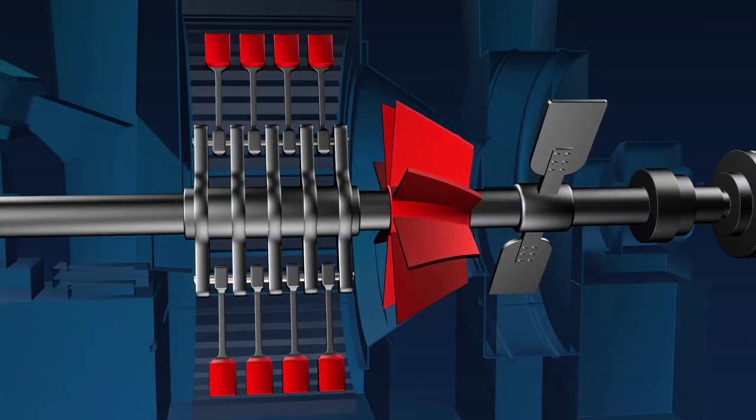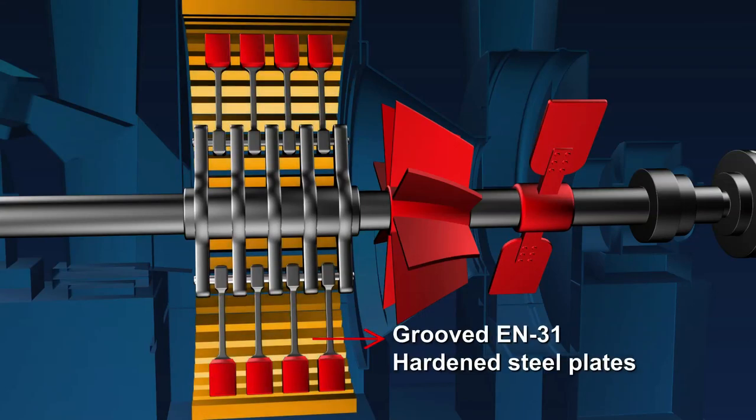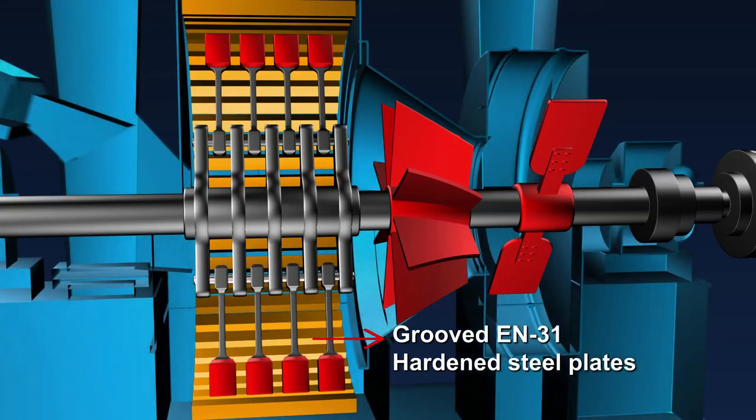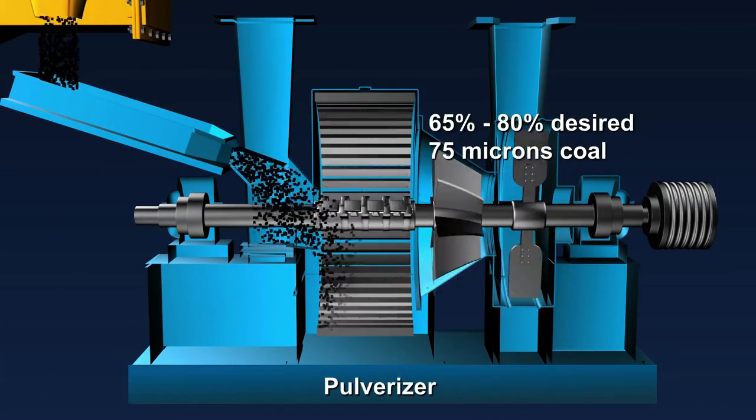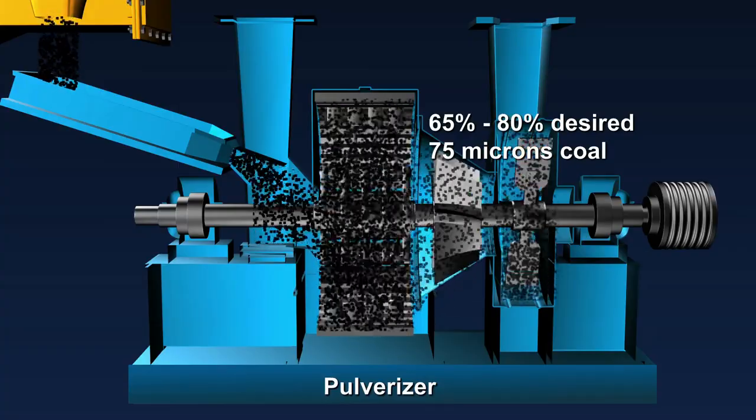Proper dimensions and thickness are to be ensured in the classifier. Grooved EN31 hardened steel plates or cast high manganese should be used in the liners. This will help achieve 65 to 80 percent of the desired 75 microns.